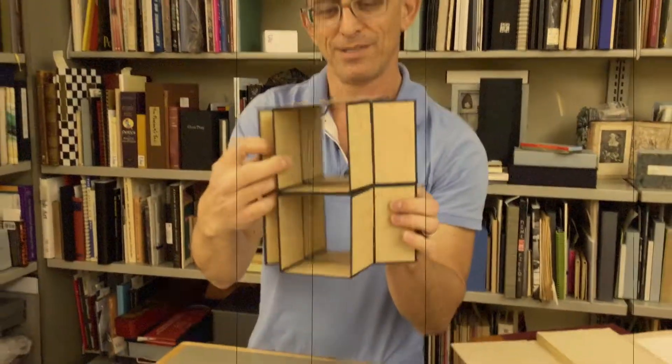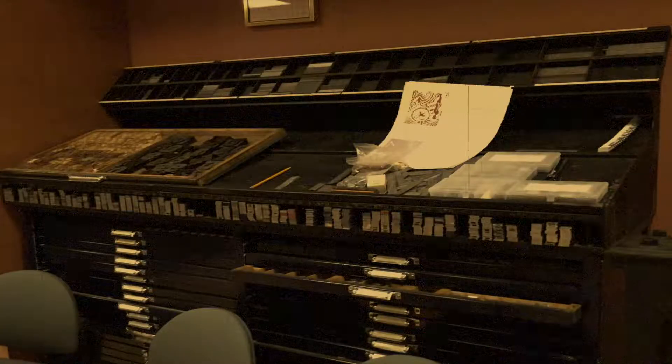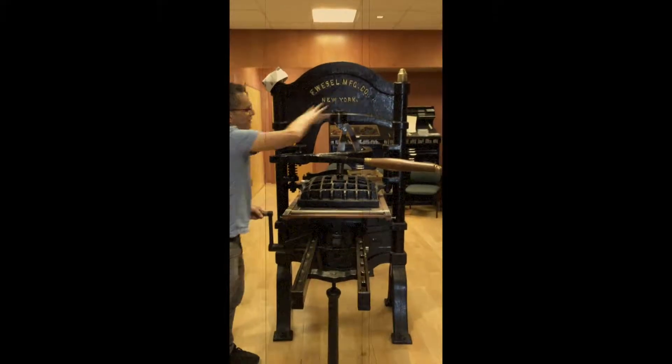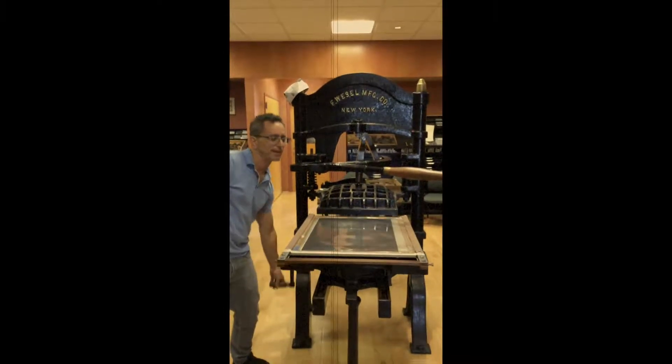You've got two stock squares, you've got a crucifix. It's an iron head press. This particular style of press is a Washington style press — it's an iron head press.